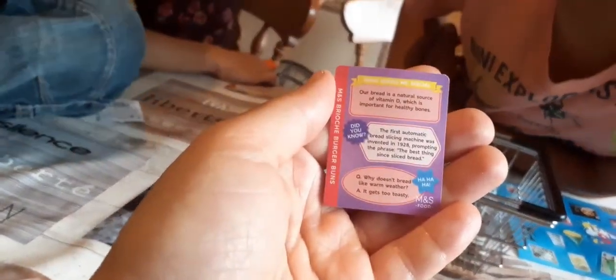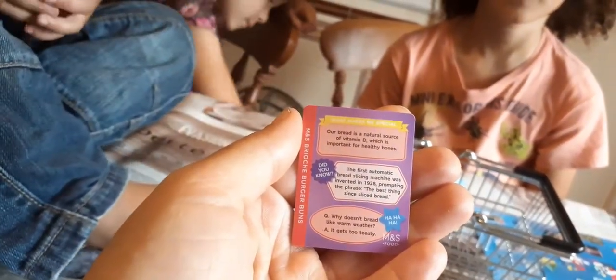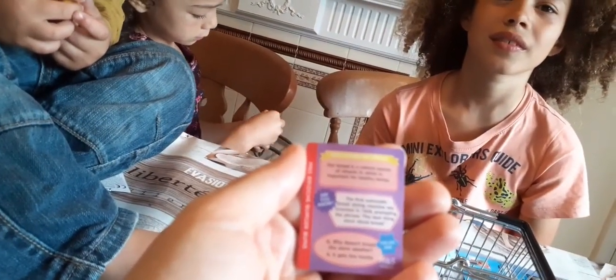Guess what - when you are in a really hot place you wish it was cold, and if you were in the cold you wish you were in a hot place. But they're both really deadly - snow can freeze you up and heat can dry you up. You want a perfect in between. The first automatic bread slicing machine was invented in 1928, prompting the phrase 'the best thing since sliced bread.' And the joke: why doesn't bread like warm weather? It gets too toasty! Do you like that one? That's a really funny one.